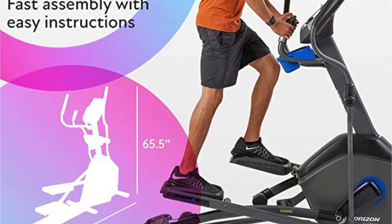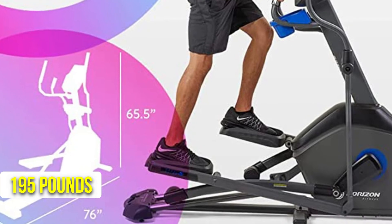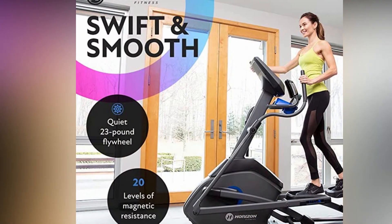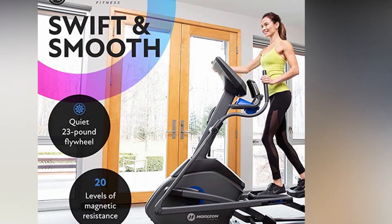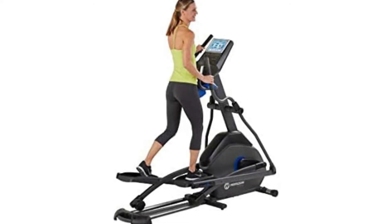The Horizon 7.0 AE elliptical machine has a lot of features and weighs 195 pounds with a nice heavy-duty build. We're not quite at commercial grade here, but we're close — a commercial elliptical would cost well over two thousand dollars, and in my opinion that's overkill for home use. The fact that it isn't commercially rated doesn't mean it isn't durable or well made.